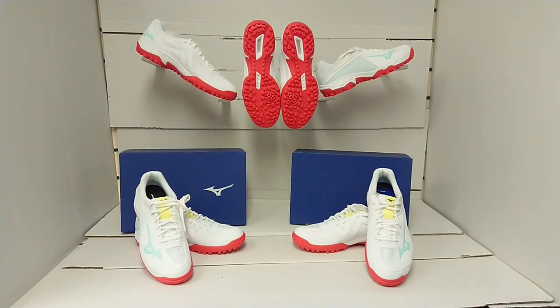Hello everybody and welcome to Hockey Direct, the world's finest online hockey store. Today we're having a closer look at the Mizuno Wave Lynx Hockey Shoe in the very clean and crisp white, mint and red hockey shoes.